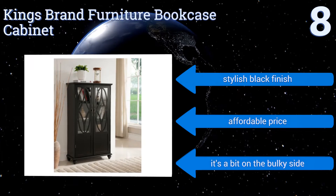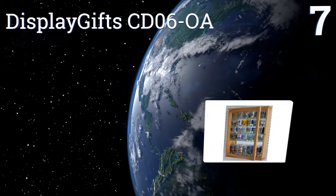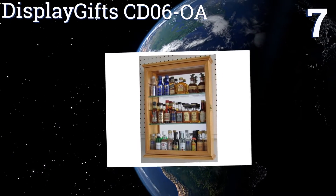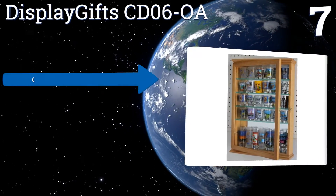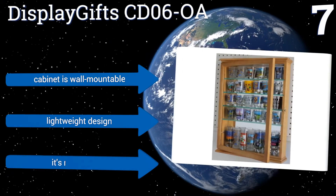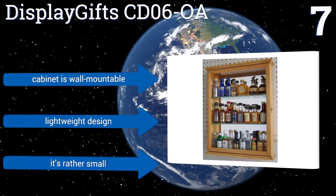At number seven, ease and affordability describe the Display Gift CD06-OA. It's constructed from solid beechwood with an oak finish, a hinged glass door, and it arrives fully assembled. However, it could benefit from an LED light for improved display visibility. It's wall mountable and features a lightweight design, but it is rather small.